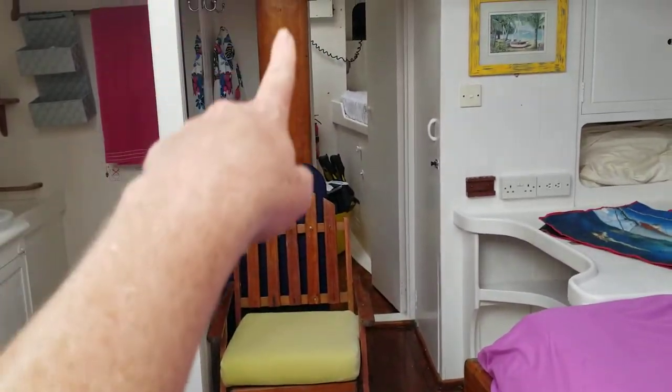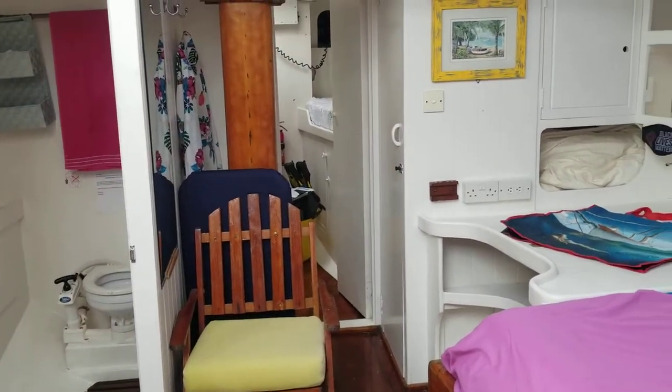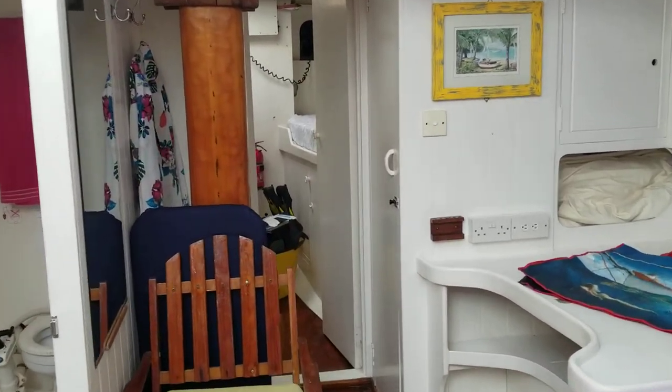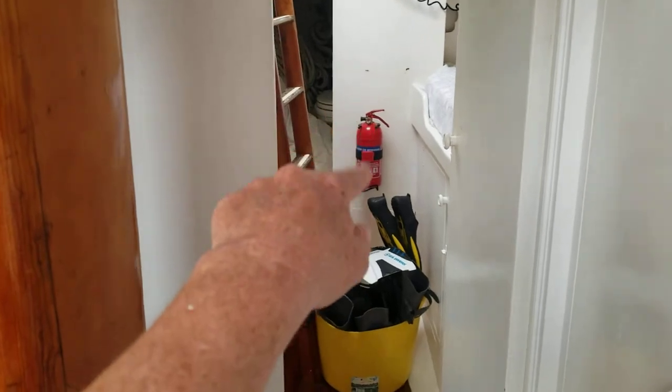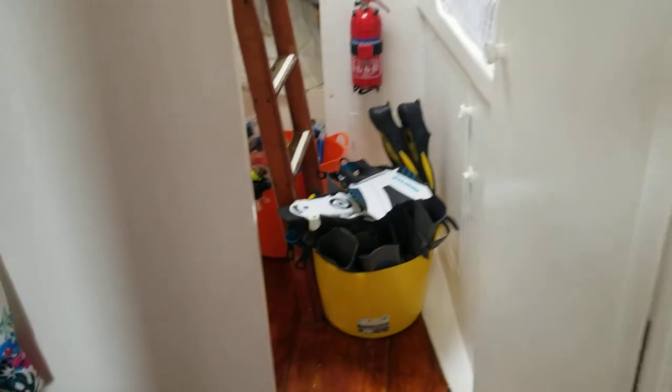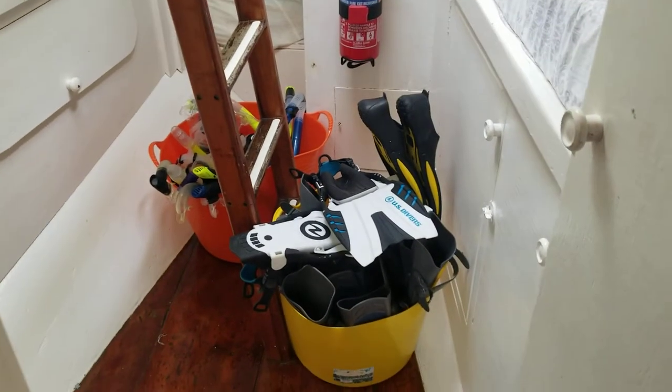So this is the stateroom. There's a second mast you can see there, with a set of double doors behind it. And this is where you'll find the crew quarters. All fire safety regulation is here too. We have snorkeling equipment for 12.